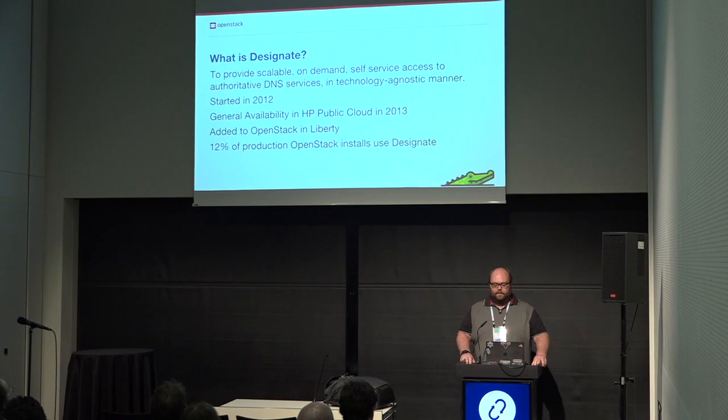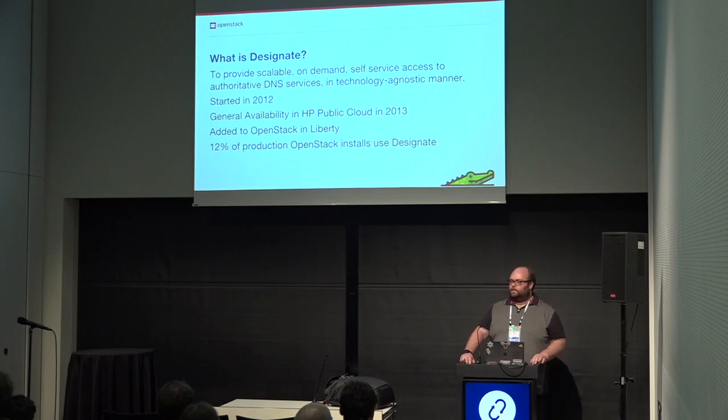Just a background on it: Designate is about six years old now. It was started by a company in Dublin, and in 2013 they brought it into the HP public cloud at the time and started running it as a production service. In Liberty, we were added before the big tent and brought in as an integrated project. We are now up to 19% of production installs using Designate, and in some of the largest installs of OpenStack, Designate is a key component.